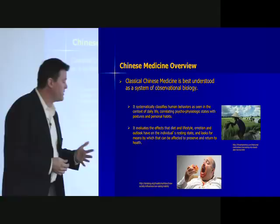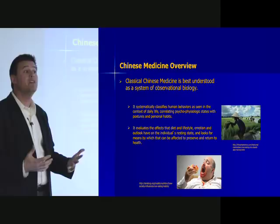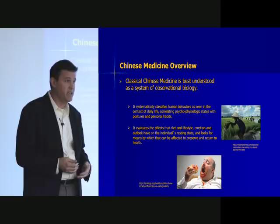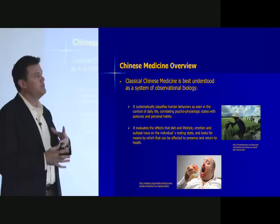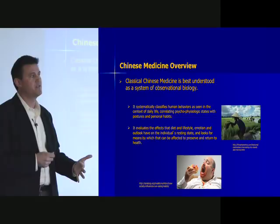I like to think of classical Chinese medicine as what I would call observational biology — the medicine seeks to classify behaviors in the context of the lives of people and what they were experiencing. If you worked in a damp field in the hot sun, that would correlate to specific physiologic disharmonies. It looks at things like diet and lifestyle, how emotions and outlook affect your physiology. They were observing people very, very carefully — that was part of the approach to learning at that time.